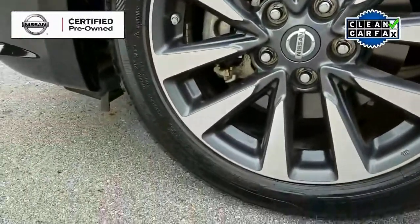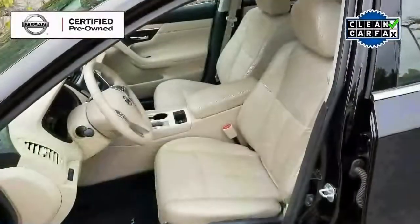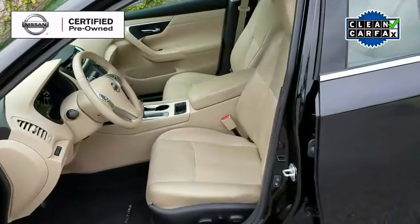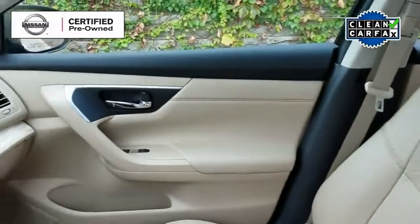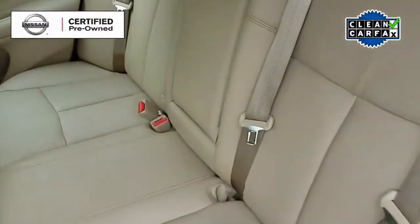As we take a look inside, we see that this vehicle has a power moonroof and an absolutely gorgeous almond leather interior with heated front bucket seats. Looking in the backseat, we see that this vehicle has room for three adults with plenty of legroom.